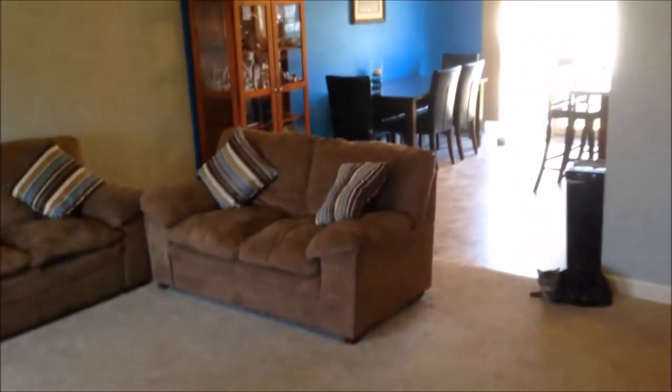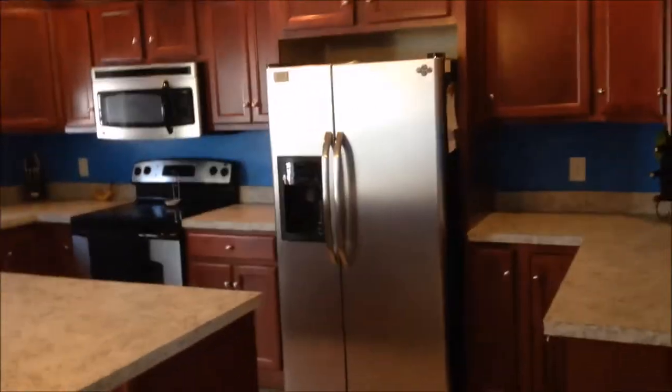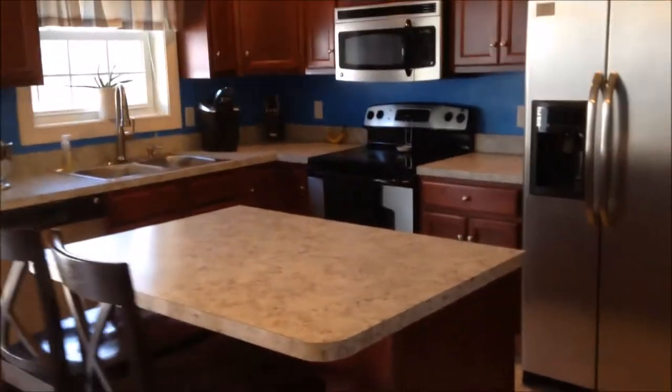When you first walk in the door of this house you're in the large living room that adjoins the kitchen and dining room. Let me come over here and show you — great dining area, wonderful kitchen.